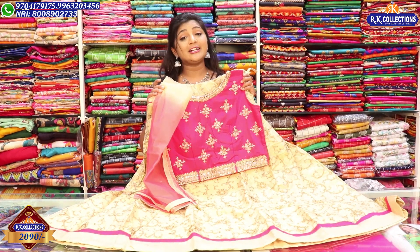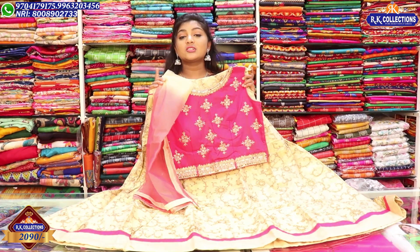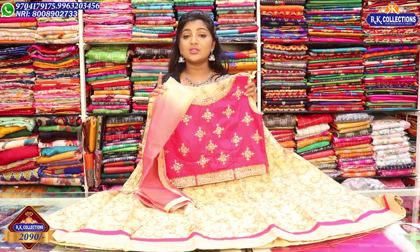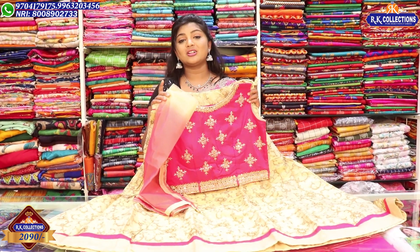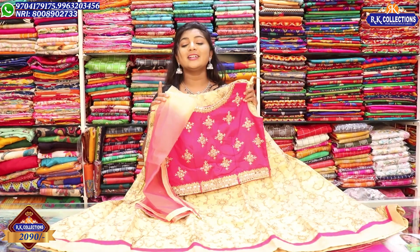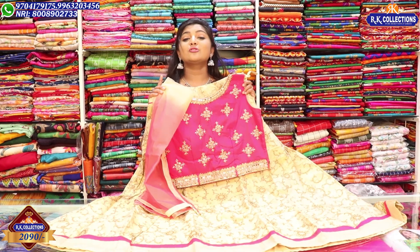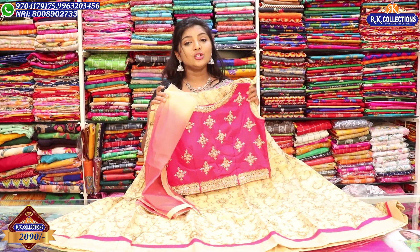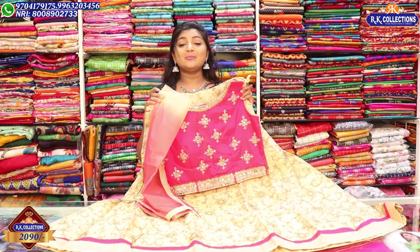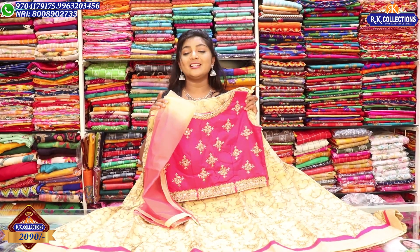There are beautiful varieties available — bold colors, long length frock models, half sari models, and 1-minute sari styles. There are many collections including design and drape concepts, all at complete wholesale prices. Don't miss these collections — visit us and subscribe to our YouTube channel. Until then, see you all! Bye-bye!